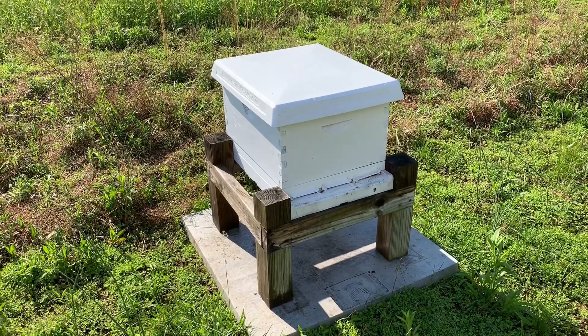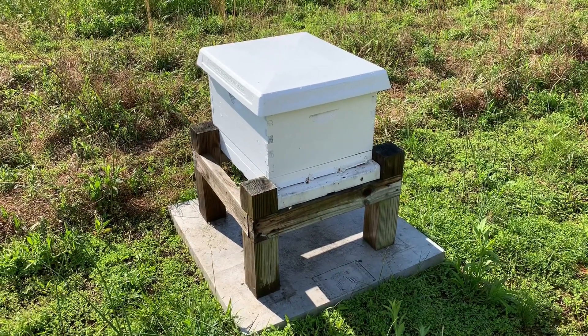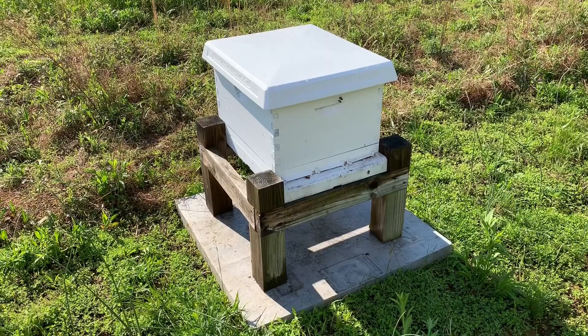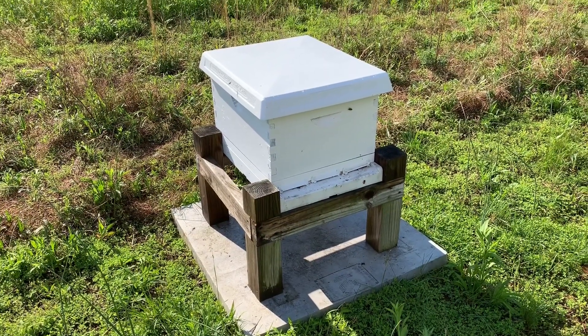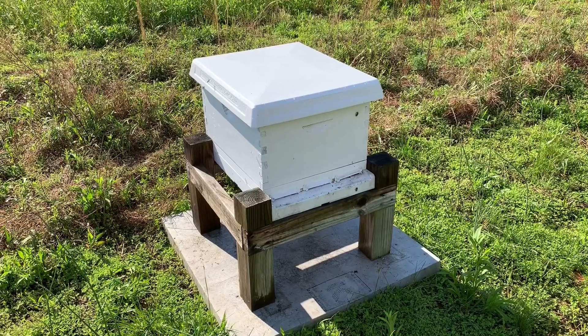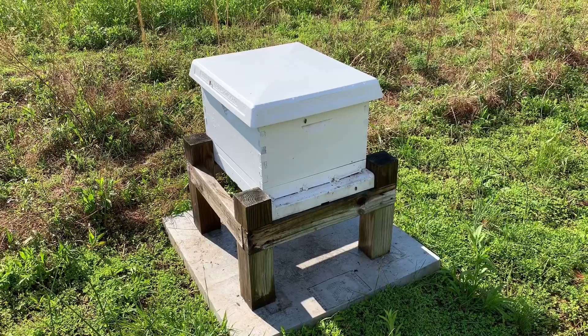We'll see if we can find a queen and be good to go. Thanks for watching as we relocated this swarm to our apiary. Appreciate it — if you have any questions, comment below and subscribe to the channel. Continue to follow us here at Bohemia Apiary, where beekeeping is more than a hobby — it's an obsession.